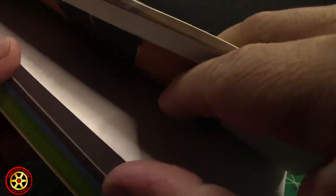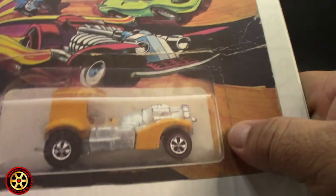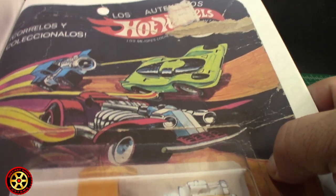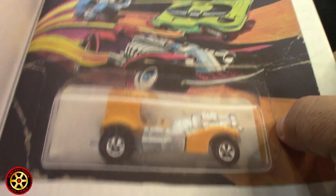According to the information, there are less than a thousand known models that were made in Mexico, and only one of them - this one belongs to Ted - is still in the blister.